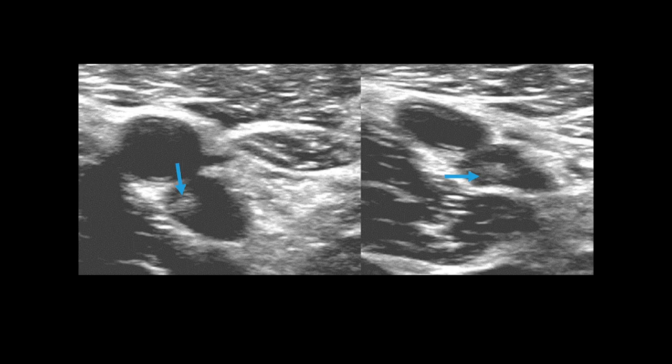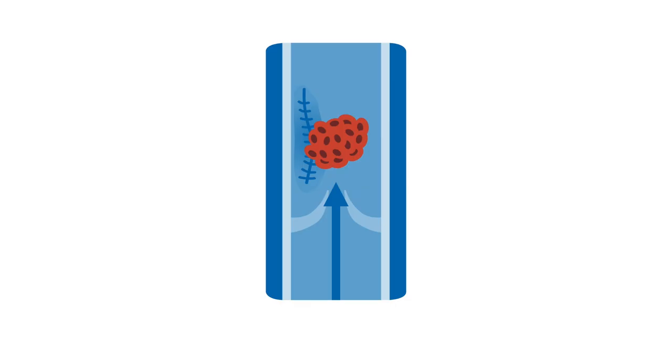When a clot becomes more chronic, it appears brighter or whiter on ultrasound and often shrinks. This leads to either scarring of the vein walls, or the vein can recanalize, meaning it partially reopens and develops increasing compressibility over two to six weeks. Chronically occluded veins sometimes shrink to very small caliber vessels, but often chronic DVTs result in a partially compressible vein as the clots shrink, as you can see in this video.